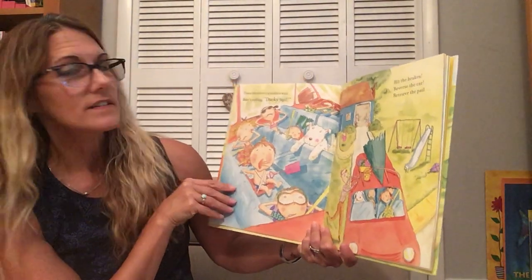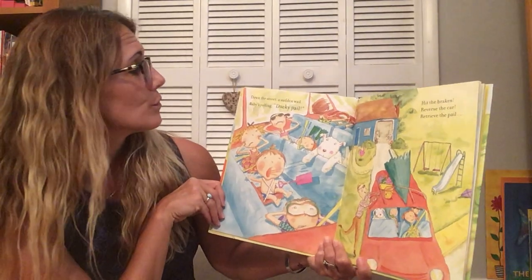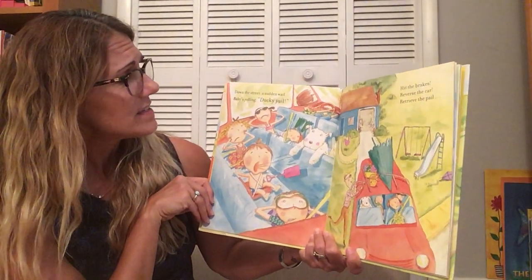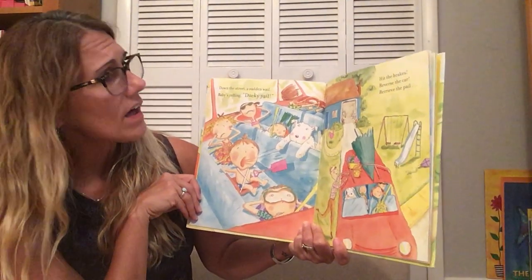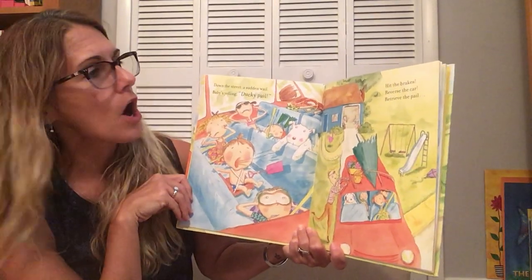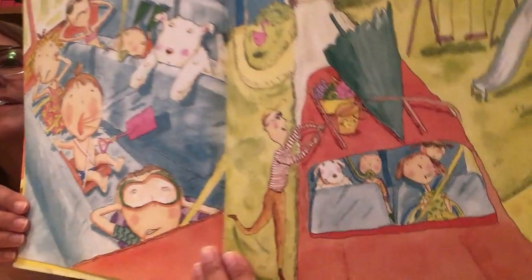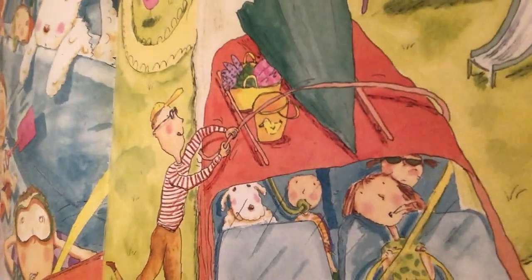Down the street, a sudden wail. Baby's yelling, Ducky Pail! Hit the brakes. Reverse the car. Retrieve the pail. They got it.